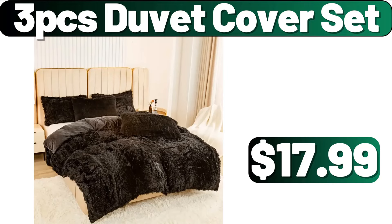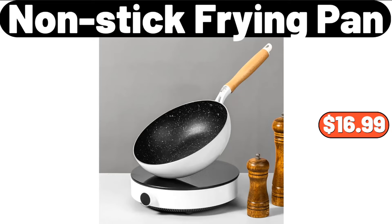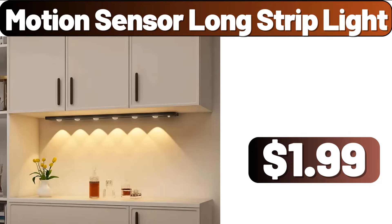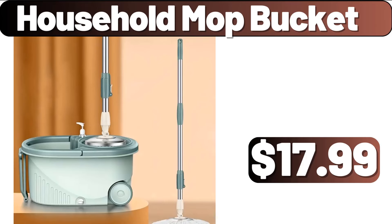3-PCS Duvet Cover Set, $17.99. Mini Water Dispenser, $35.99. Non-Stick Frying Pan, $16.99. Motion Sensor Long Strip Light, $1.99. Luxury Gold Kitchen Knife Set, $33.91. Household Mop Bucket, $17.99.